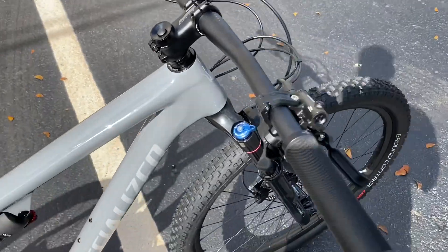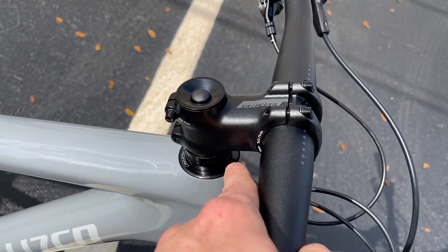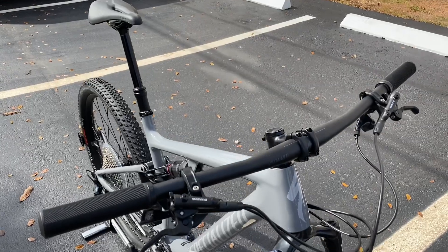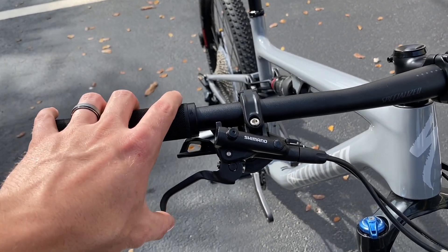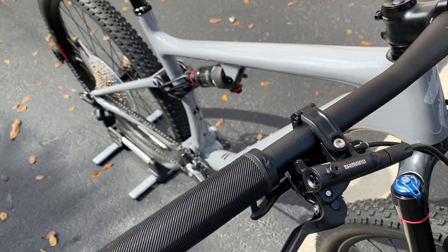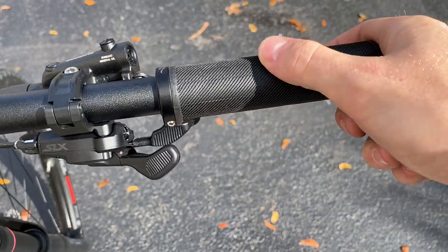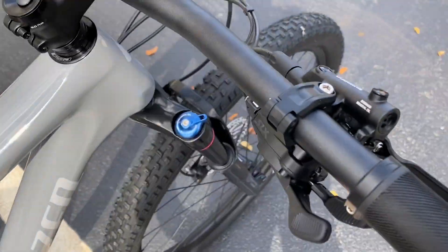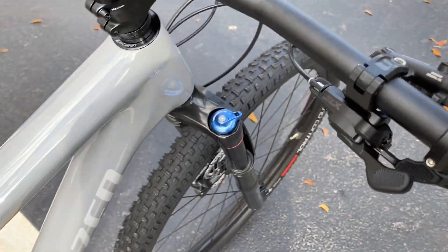Starting with the handlebar — it's a Specialized alloy handlebar with a 31.8 clamp. You have a Specialized aluminum stem, a 60 millimeter stem, and 760 millimeter bars. The brakes are the Shimano MT600s, a real two-piston brake using mineral oil. Shimano brakes are great — once you press them they hit a wall, no excessive actuation, they work phenomenally. You have Specialized lock-on grips with a little 3 millimeter bolt to lock them on. The bike is outfitted with Shimano SLX, a full 12-speed group. The redesigned SLX shifter is absolutely buttery smooth — great shifting component, big fan of it.